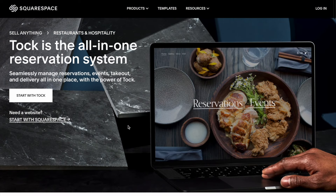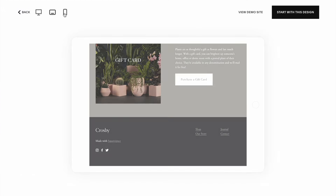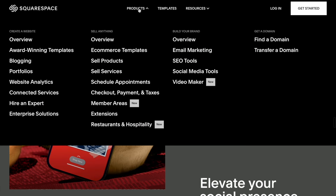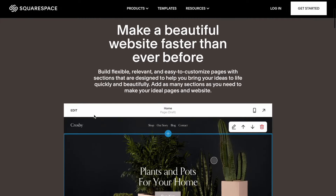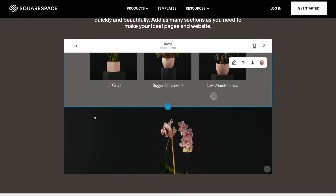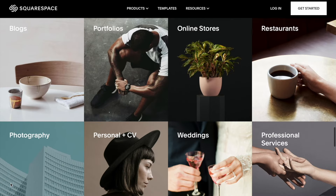One of the most important things about running an online business is your SEO. Squarespace takes the guesswork out of search engine optimization for your website, which means you'll get found in search by more people more often. Head on over to squarespace.com for a free trial, and when you're ready to launch, go to squarespace.com/makeitappen and save 10% off your first purchase of a website or domain.